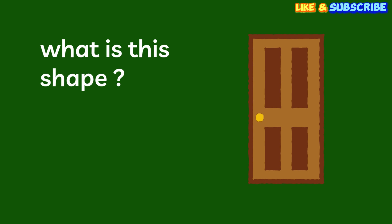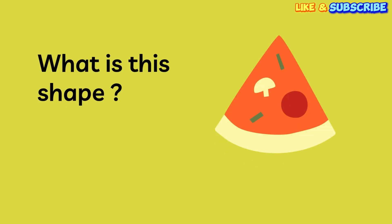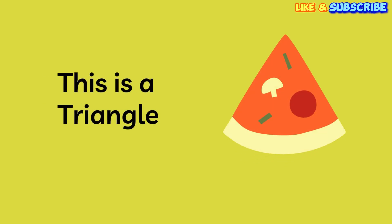Okay, next one. What is this shape? You got it! This is a rectangle. Mmm, yummy! What is this shape? Yes! This is a triangle!